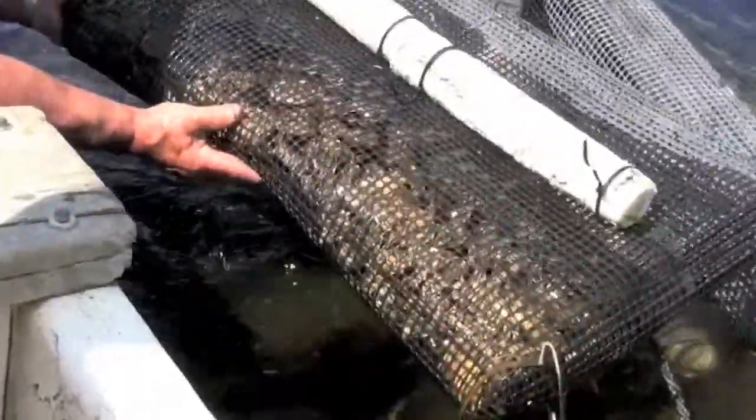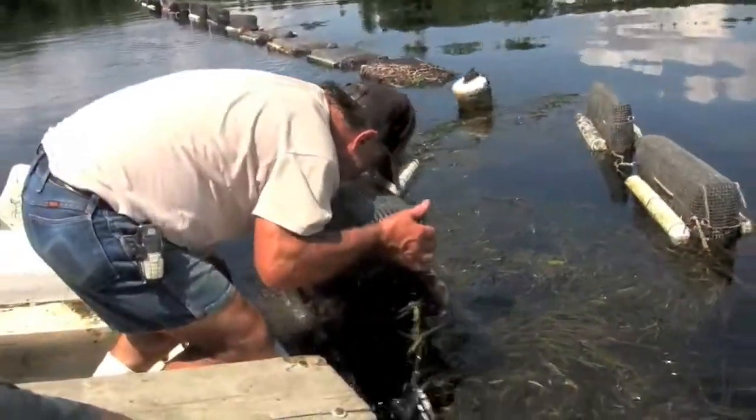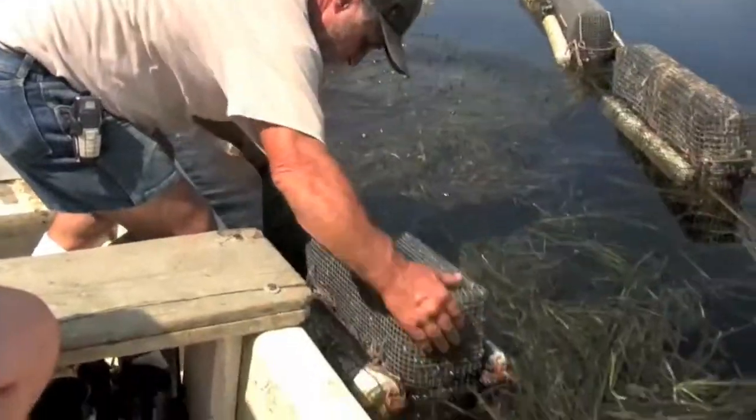He keeps a close eye on his grow-out cages and maintains them on a daily basis by rotating them and keeping them clean.